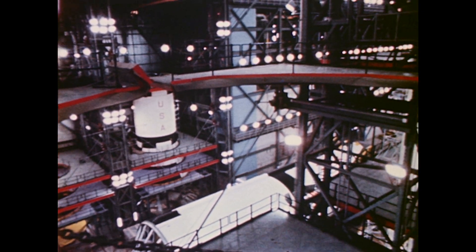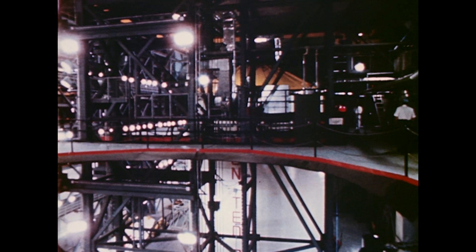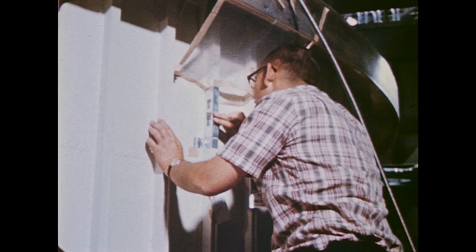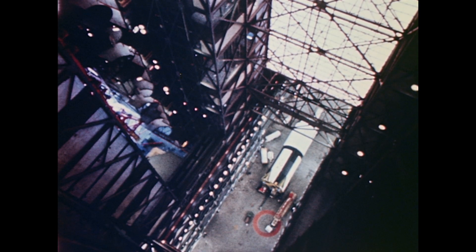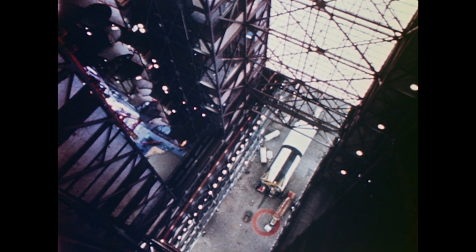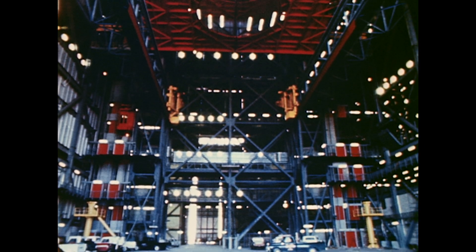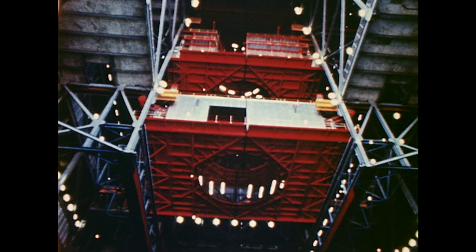The controlled environment of this building eliminates problems of the past caused by extended exposure of the launch vehicles to wind, rain, and corrosion as they were assembled on the launch pad. Two Apollo Saturn vehicles can be assembled at one time in the high bay area. Each high bay is 150 feet wide and 52 stories high.